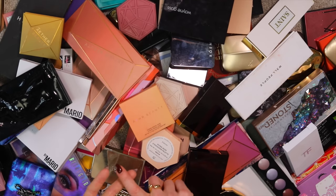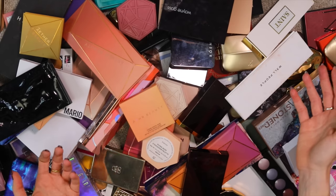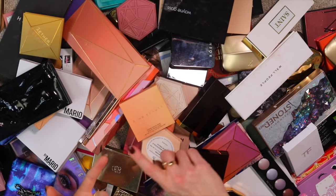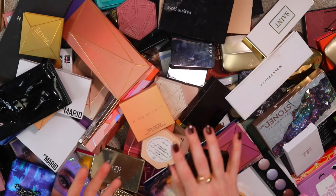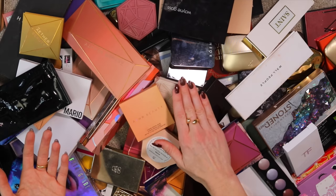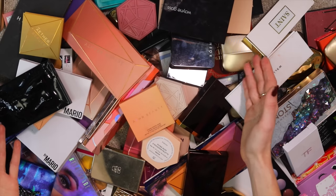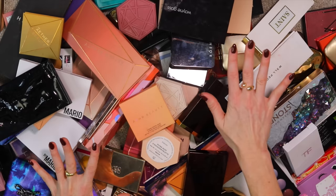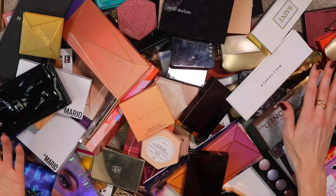Sometimes I keep things I'm not even really interested in for the same swatching reasons. The reason I would declutter something is either it's too old and irrelevant to pass on, or it's very new so it's sanitary enough to donate locally. If items don't meet those criteria, a lot of times I'll just keep them.